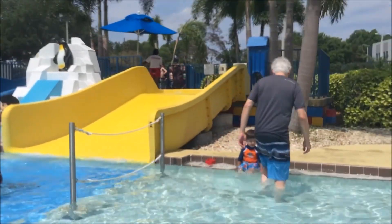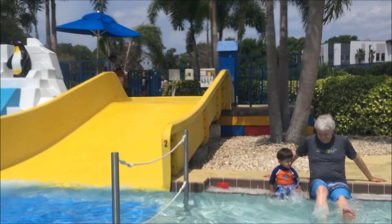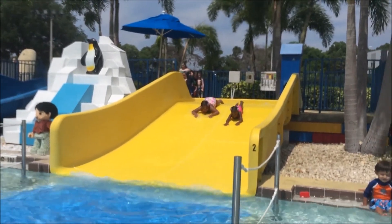Anyway, aren't those pigtails cute? I'm just rambling and being a mom. You guys know. Anyway, these are the really small clips. I'll put some tips down below and the video for Legoland etc. That's it. Thank you guys for watching. Please subscribe. Bye bye.